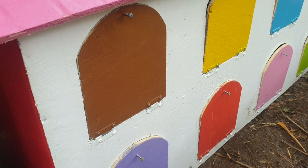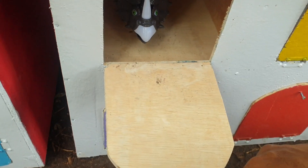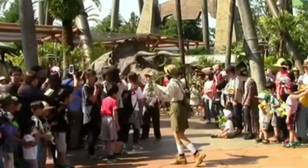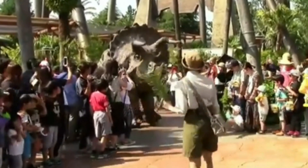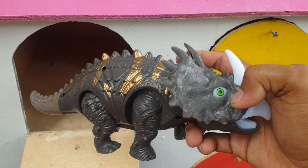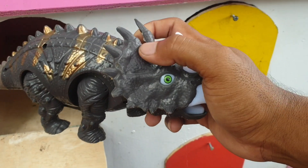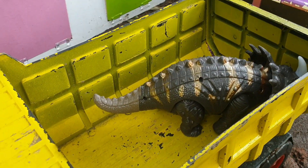Lanjut lagi ke pintu warna coklat. Kira-kira hewan apa di sini? Wow, ternyata ada triceratops. Keren sekali ya teman. Kita taruh ke truk warna kuning. Very, very cool.